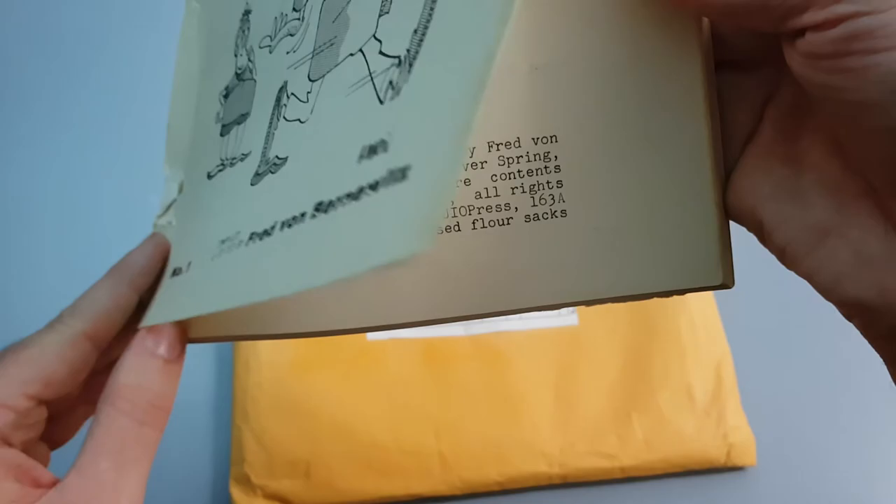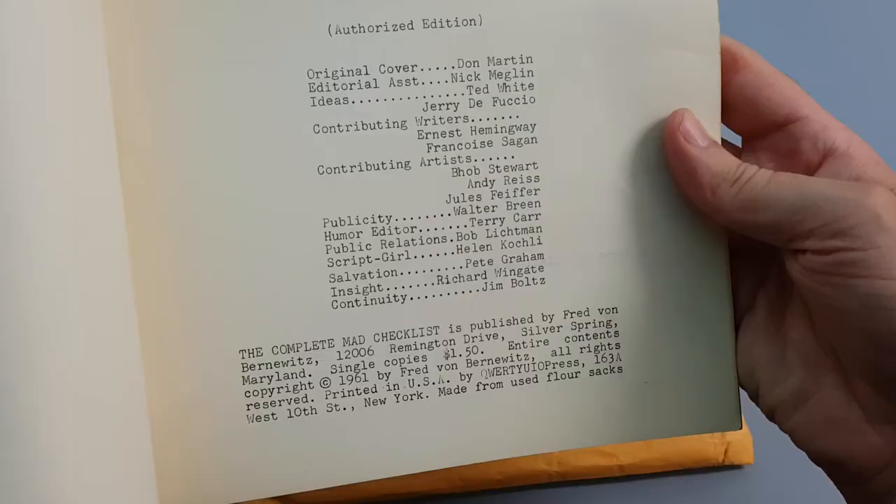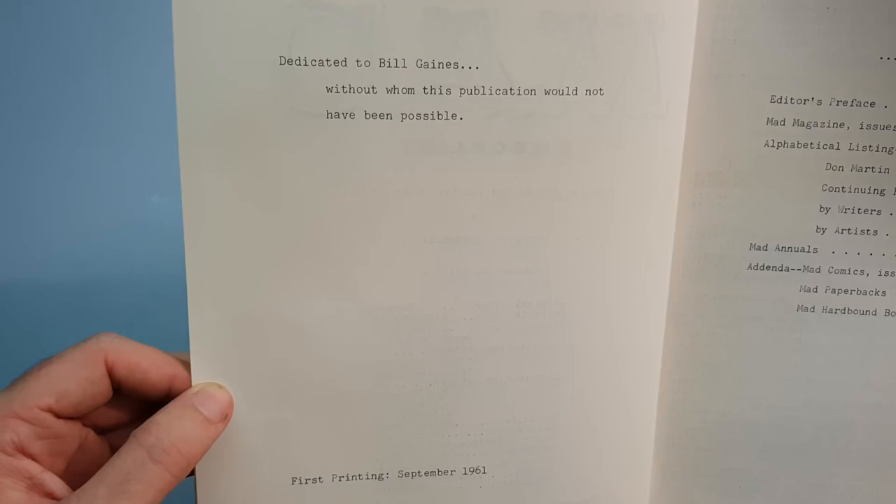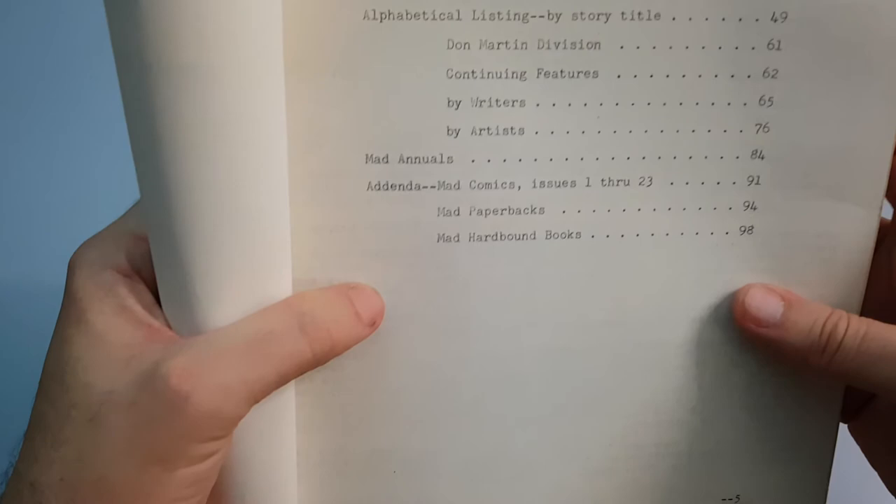It's made from used flower sacks, which is quite funny. We've got some other contributors there. It's dedicated to Bill Gaines, without whom this publication wouldn't have been possible, which is of course true. First printing, September 1961. I don't know if this particular one is a first printing — it possibly is.